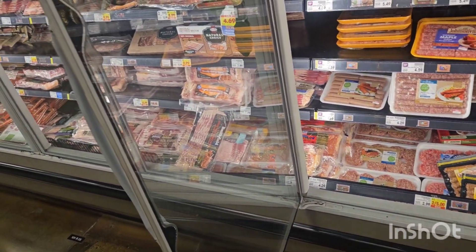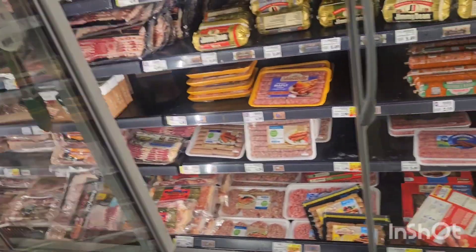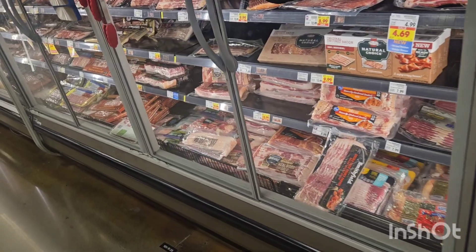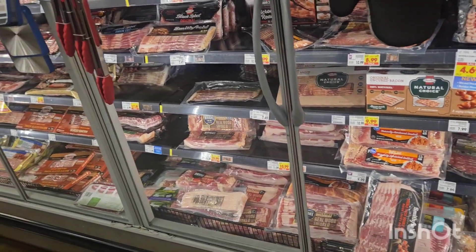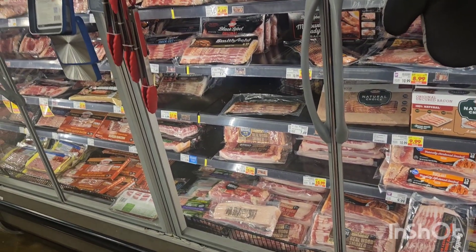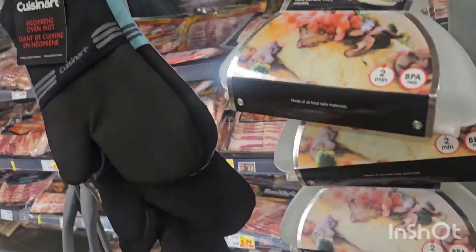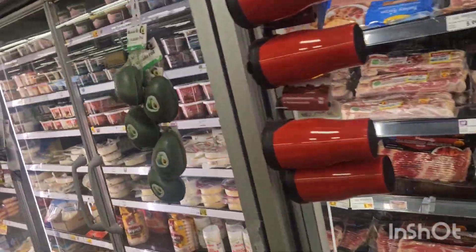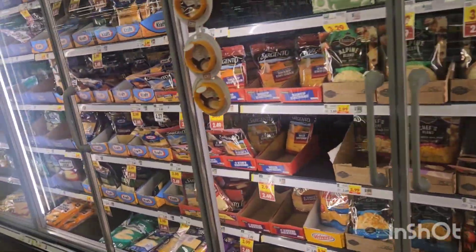I've already got some bacon in the truck so I won't buy any — I just got some and I don't need that, but I do love bacon so you can never have enough. These little almond makers are awesome but I've already got one inside the truck. I definitely need some shredded cheese though.